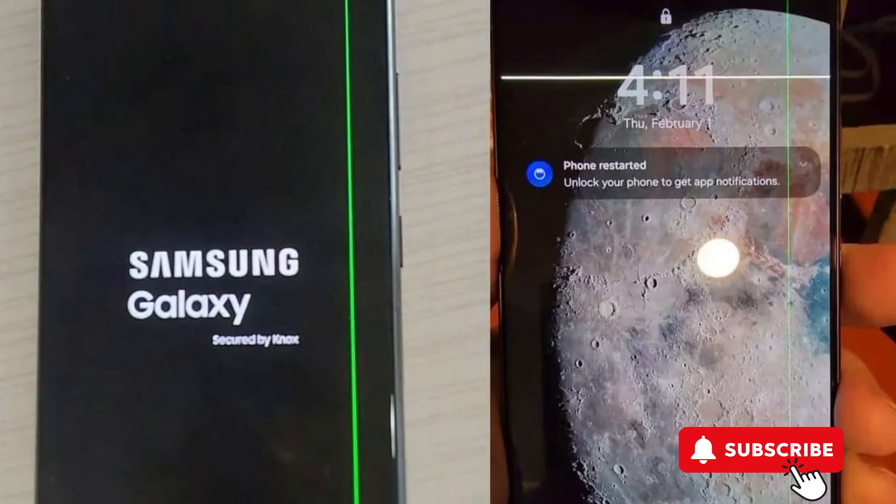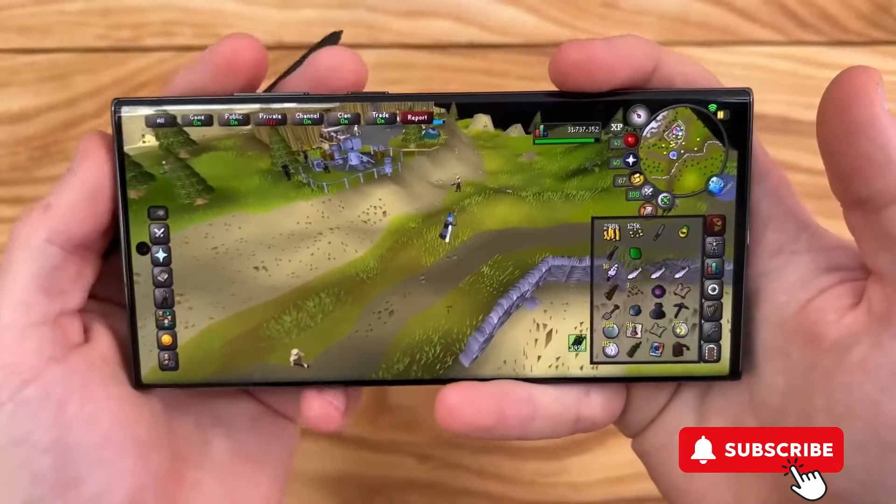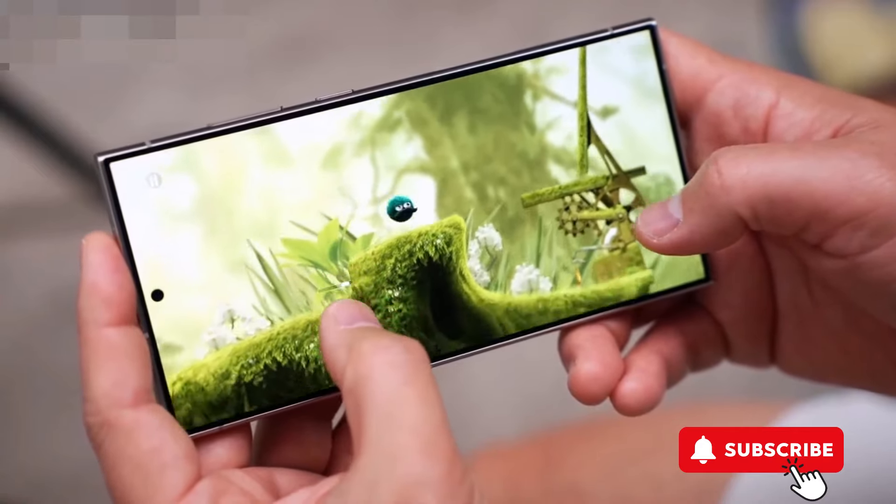If this is happening to you, definitely speak up in the comments and hit that subscribe button for all the updates. Keep an eye out, stay informed, and let's hope for a smooth resolution. Peace out.